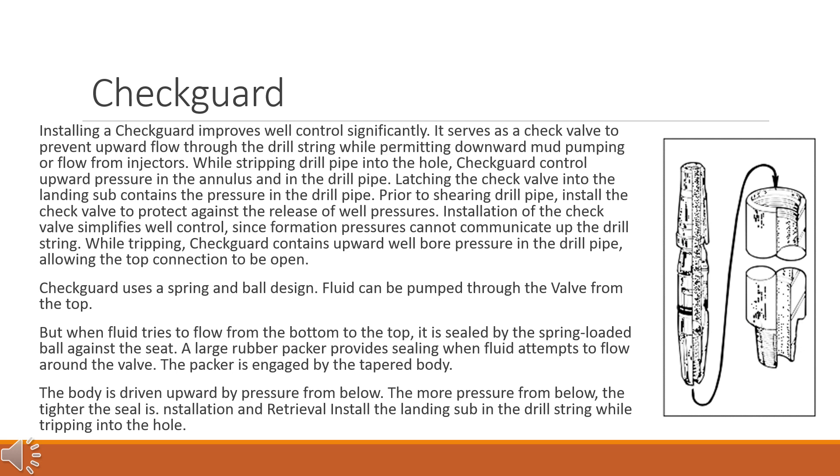While tripping, the check guard contains upward well bore pressure in the drill pipe, allowing the top connection to be open. The check guard uses a spring and ball design. Fluid can be pumped through the valve from the top, but when fluid tries to flow from the bottom to the top, it is sealed by the spring-loaded ball against the seat. A large rubber packer provides sealing when fluid attempts to flow around the valve. The packer is engaged by the tapered body, which is driven upward by pressure from below. The more pressure from below, the tighter the seal.